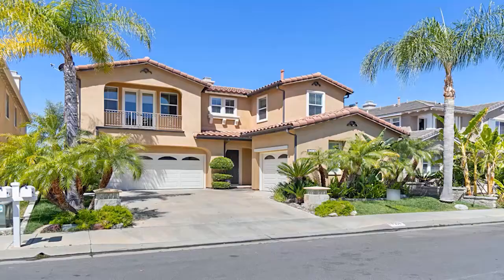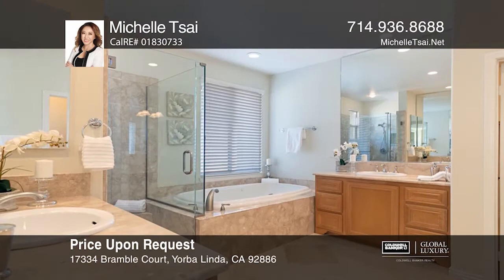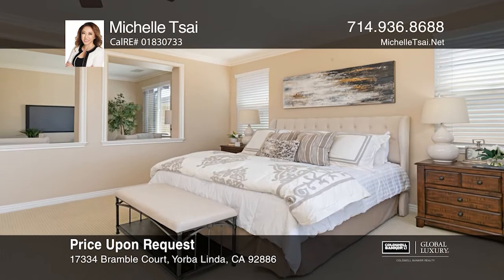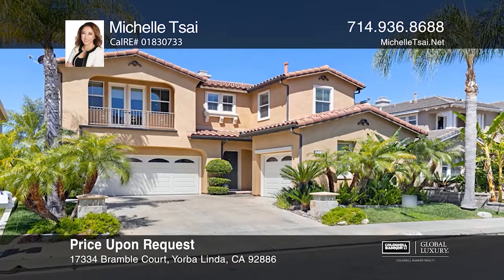This spacious, move-in-ready, four-bedroom-plus loft, four-and-one-half bath view home lies in Vista Del Verde. Fireplaces are found in the formal living room and the family room. The kitchen boasts an island, granite counters, a pantry plus a butler's pantry, and a built-in desk. The master suite has a lounge area, a balcony, a separate soaking tub, and a walk-in closet. The loft has French doors and a balcony. The backyard has a water fountain, a barbecue, and a covered patio area. Michelle Tsai is ready to show you your new home.